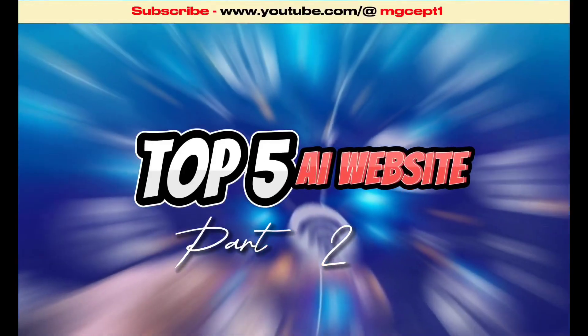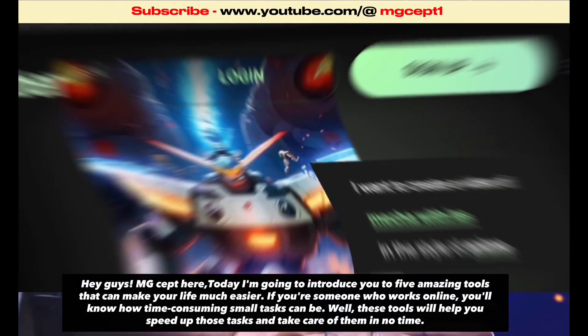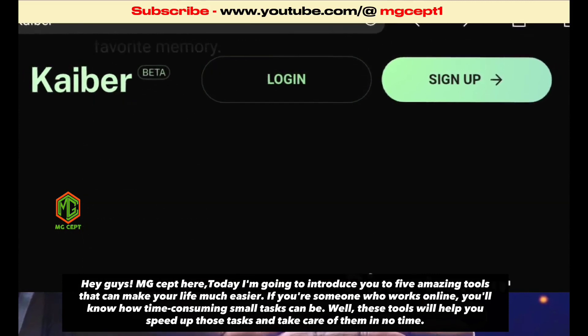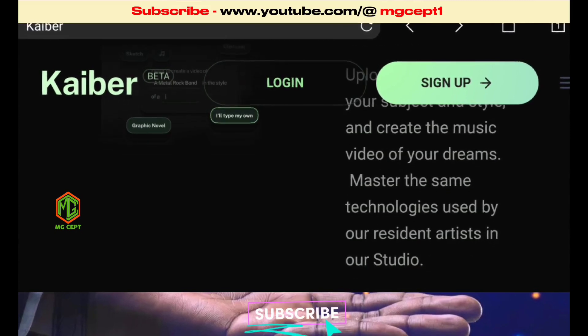Guys, MGsept here. Today I'm going to introduce you to 5 amazing tools that can make your life much easier. If you're someone who works online, you'll know how time-consuming small tasks can be. These tools will help you speed up those tasks and take care of them in no time.